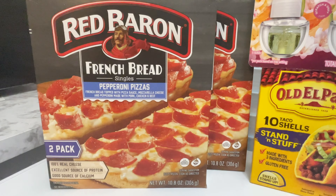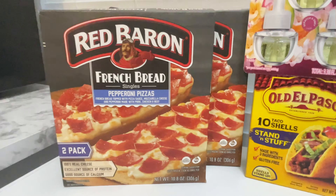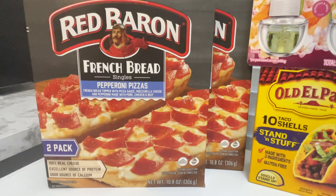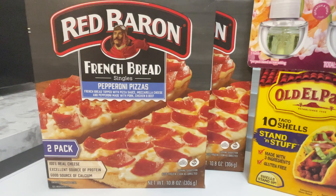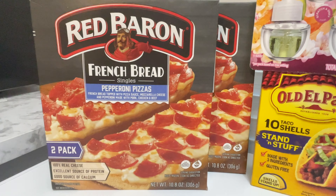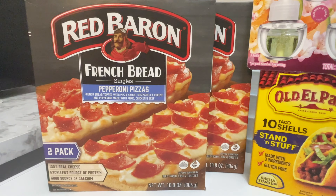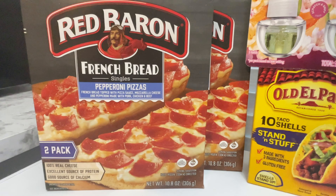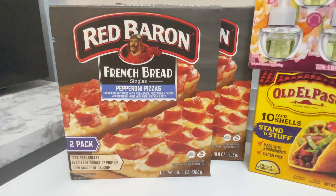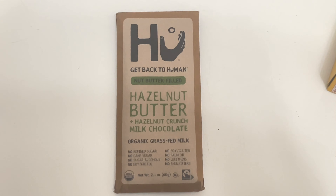This next deal is for Red Baron pizza, priced at $4.49. I decided to purchase two because there is a 20% Target Circle discount, which takes off $0.90 each, making both $7.18, or $3.59 each. I know that's not the best deal and there are no rebates, but this is my son's favorite pizza and I needed a few more dollars to reach the $90 mark.